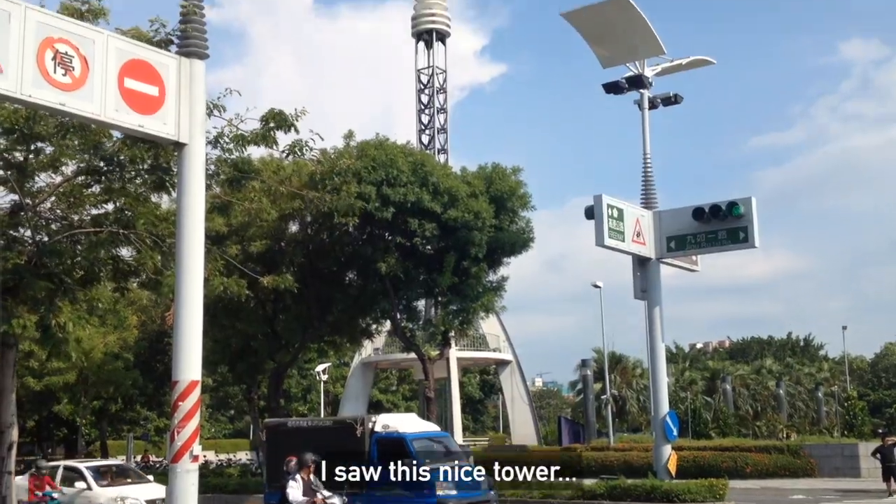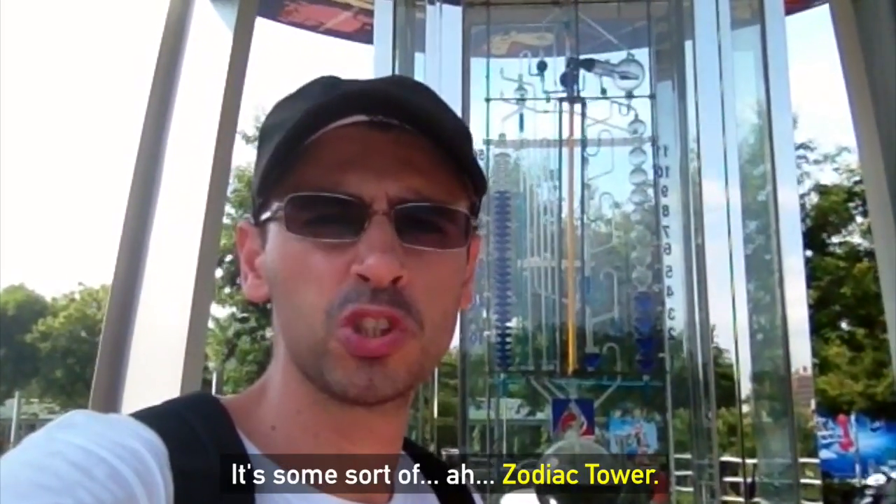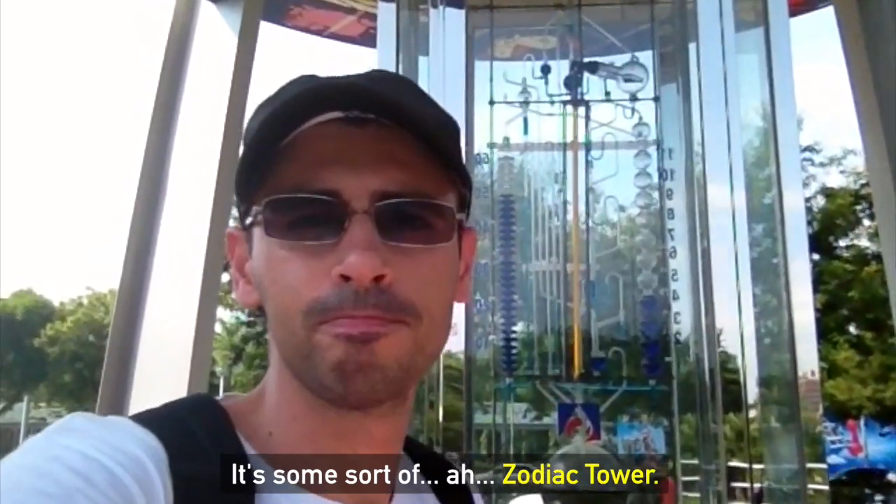I saw this nice tower, so I came to check it out. It's some sort of zodiac tower, let me show you.